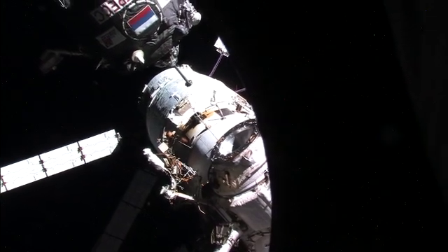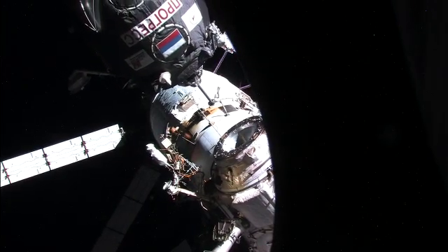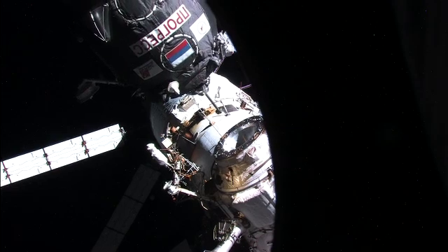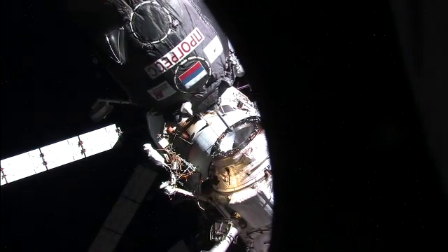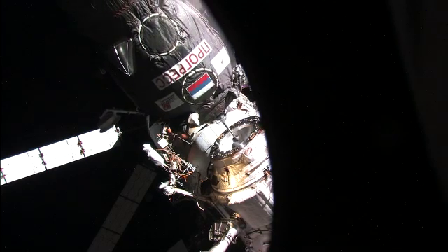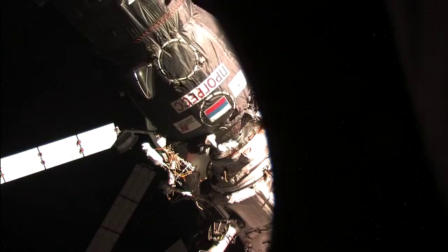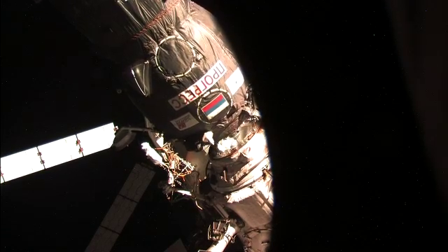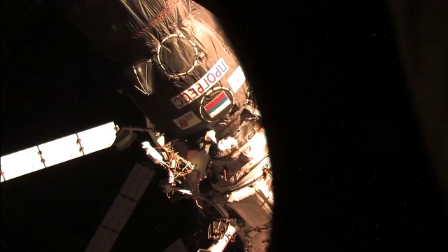We also provide an overview of what that rendezvous and docking will look like to the U.S. segment folks so that they understand the timeline of events from launch all the way to docking, whether it be a one-day docking like we'll be doing with this one or the more traditional two- to three-day docking. That gives everybody an overview of what will be happening on the Russian side so that we all understand it in advance and aren't having to ask a lot of questions in real time.